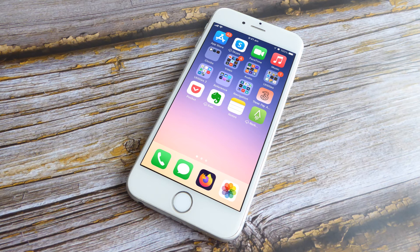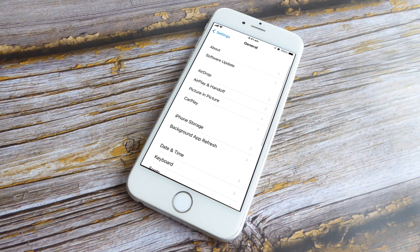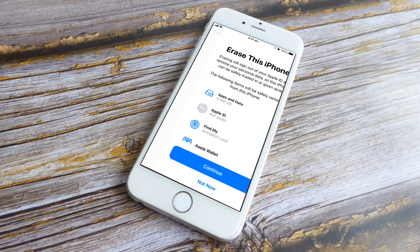Factory Reset. For the most stubborn problems, you can restore your device to factory settings — this is the most dramatic option and should be your last resort. First, make sure your iPhone is backed up. Begin the factory reset by going to Settings > General, scroll down to Transfer or Reset iPhone, and tap it. On the reset screen, select Erase This iPhone, press Continue to confirm, and wait for your iPhone to restart.